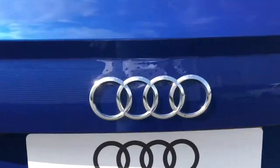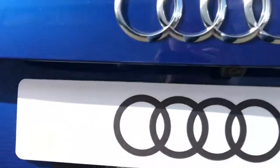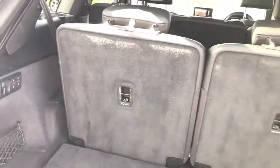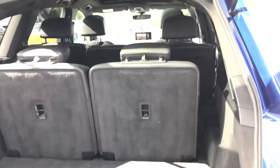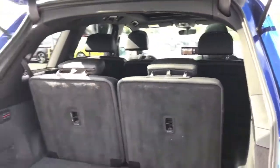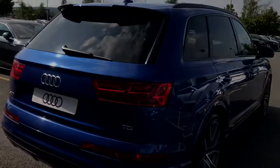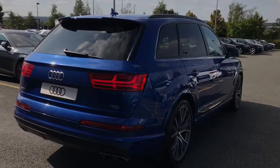This vehicle also features the power operated tailgate, which is demonstrated here. The Audi SQ7 is a 7 seater vehicle and there is plenty of boot space even with all 7 seats readily available. This vehicle also features park assist, Audi pre-sense and Audi side assist.